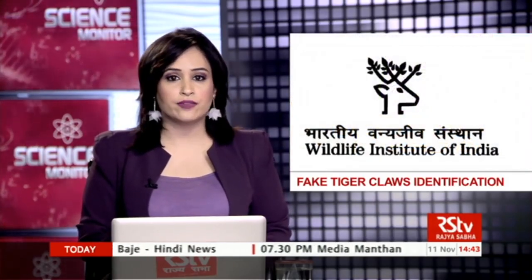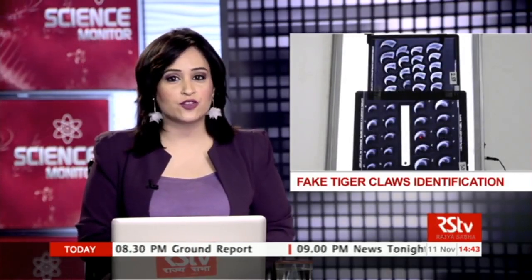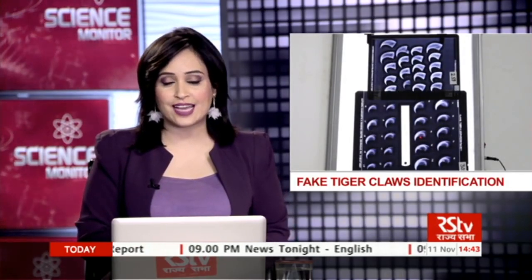Scientists at the Wildlife Institute of India, Dehradun have developed standard protocols to differentiate between fake and real claws of tigers and leopards. Take a look at this interesting report from our team at Science Monitor.